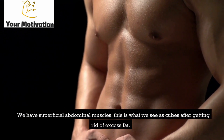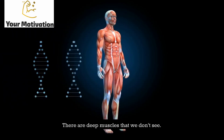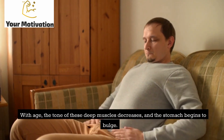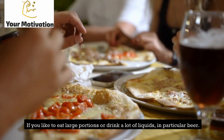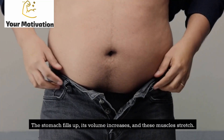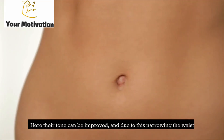We have superficial abdominal muscles — what we see as a six-pack after getting rid of excess fat — and deep muscles that we don't see. With age, the tone of these deep muscles decreases and the stomach begins to bulge. If you like to eat large portions or drink a lot of liquids, the stomach fills up, its volume increases, and these muscles stretch. But their tone can be improved, narrowing the waist.